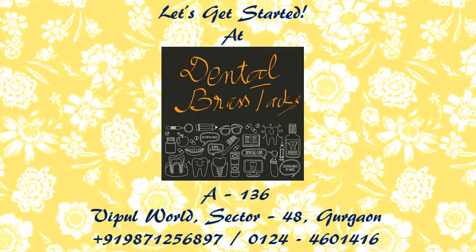So let's get started at Dental Brass Stacks. Please contact us on the given number or visit our facility at the given address for further treatment details. Thank you very much.